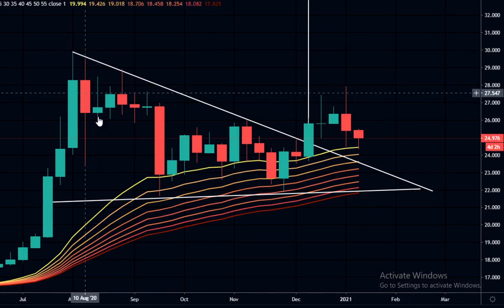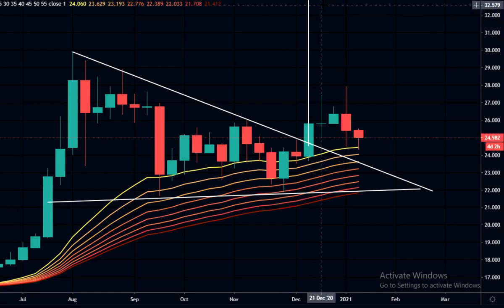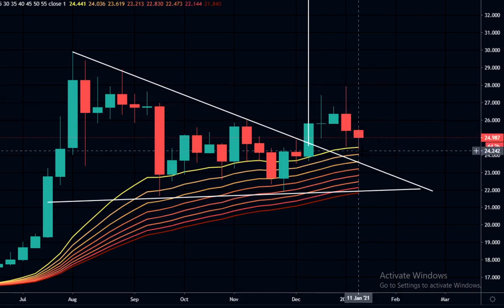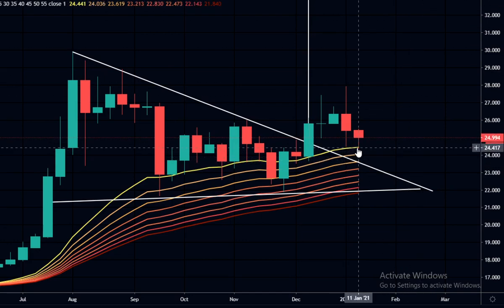Looking at the silver chart — we've been in a triangle for quite a long time and got the breakout. The measured move is all the way up to $32. It's had quite a big drop with this candle, and I think silver could come down and retest the triangle before taking off. Currently it's getting support on the weekly EMA ribbon.